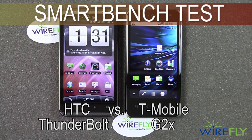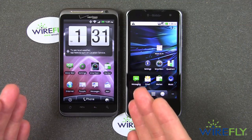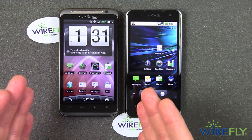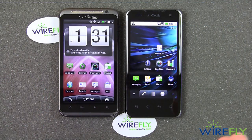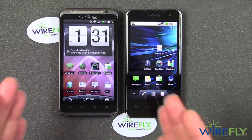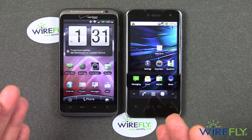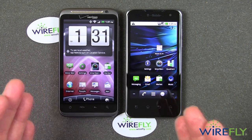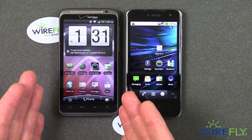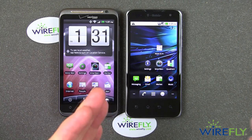Hey everyone, this is Bob Kovacs here at Wirefly, and I want to do a quick test today between two of the best phones out there. On the left is the HTC Thunderbolt, which runs on Verizon. The Thunderbolt is the best of the best when it comes to a single-processor high-performance Android cell phone. It has a one gigahertz processor — very powerful — but it is a single-core processor, about the best single-core processor phone out there.